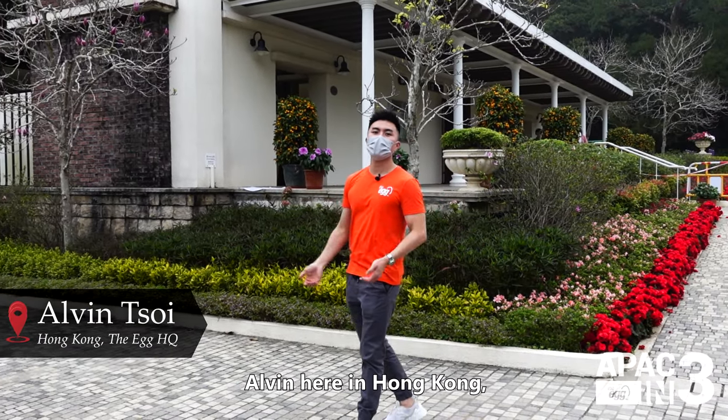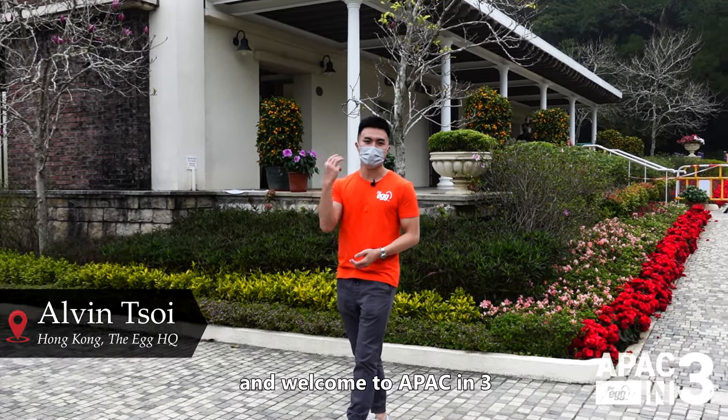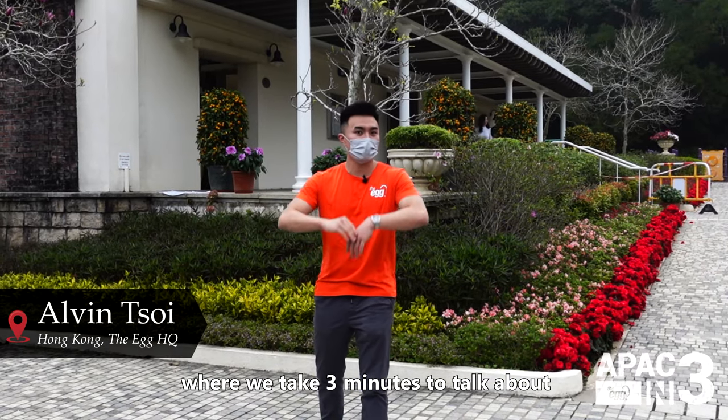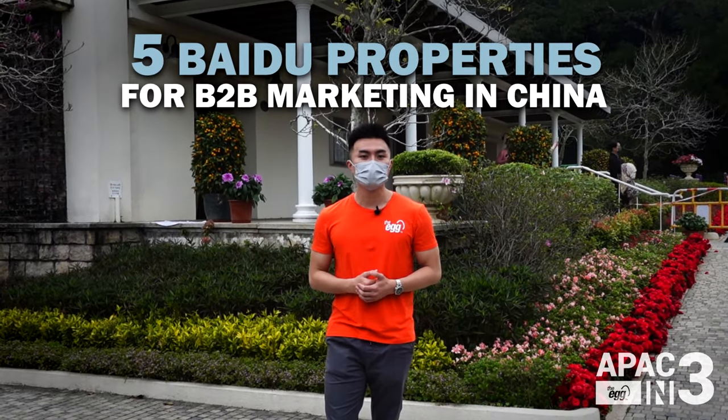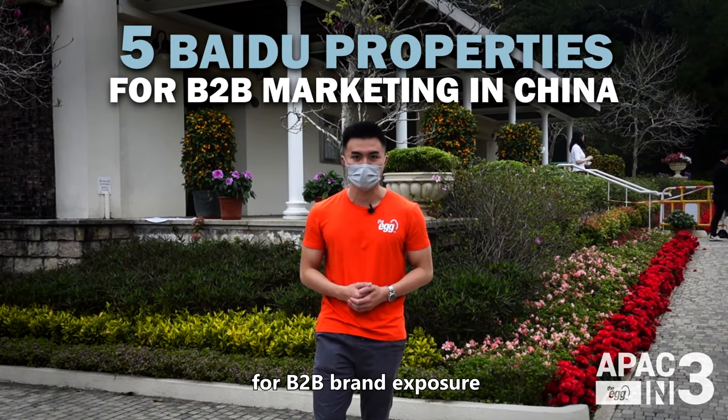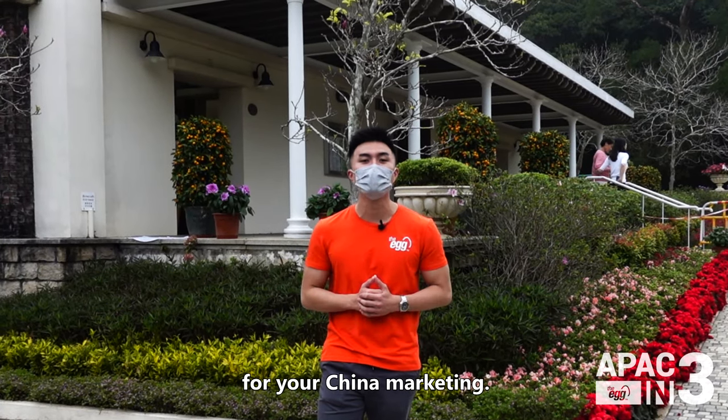Hey folks, Alvin here in Hong Kong and welcome to APAC in 3, where we take three minutes to talk about all things digital in Asia. Today's topic: five Baidu properties with the highest potential for B2B brand exposure and how to leverage them for your China marketing.